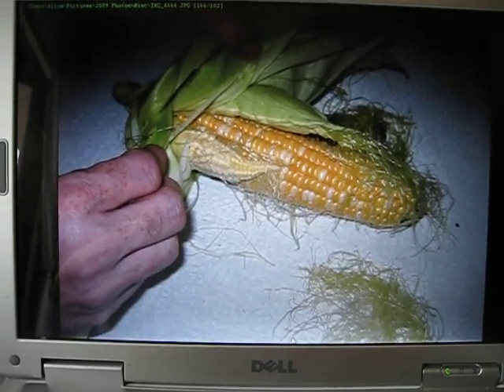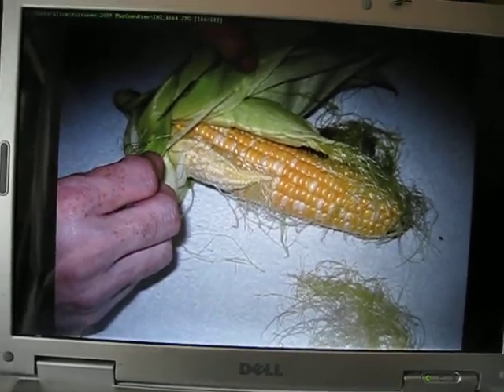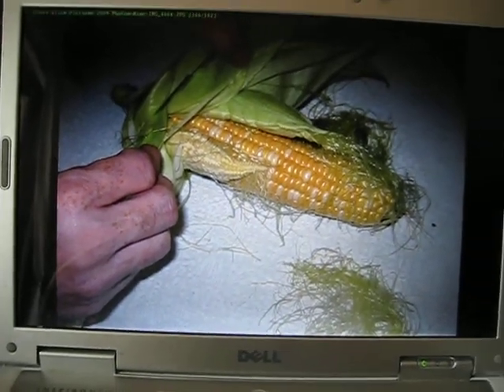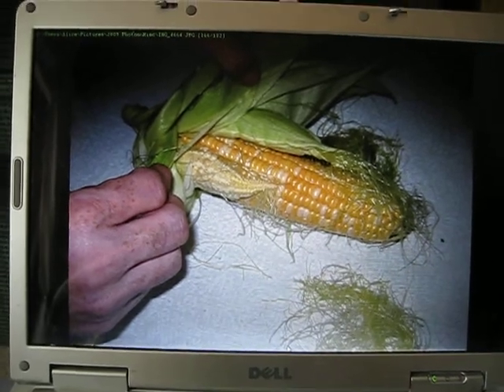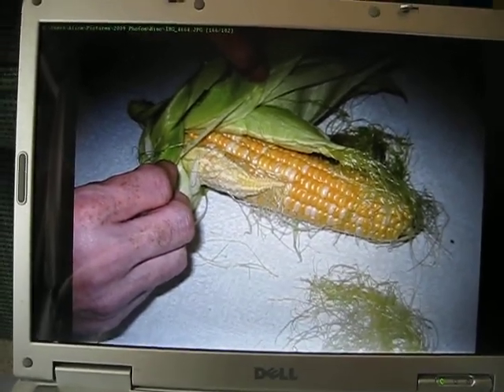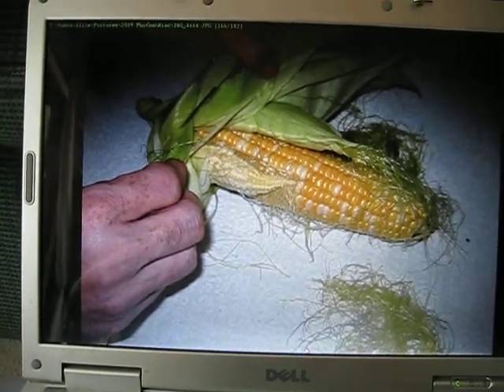I suppose I should have saved it. But we ate it and it was delicious. This corn was found in our garden — we live in Rapid City, South Dakota, and it was picked in September 2009.